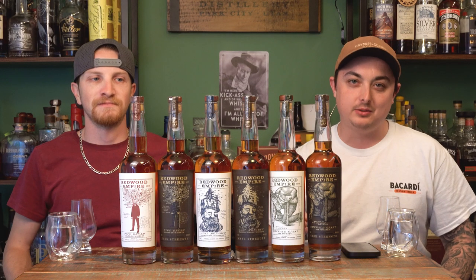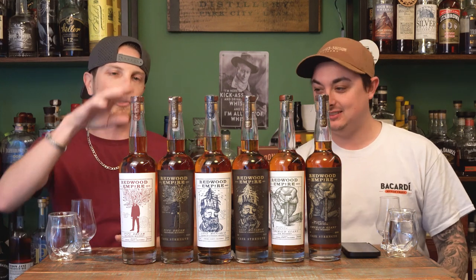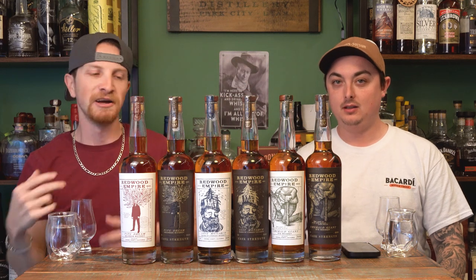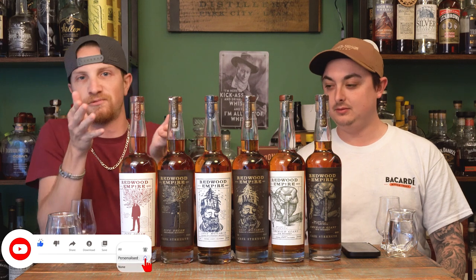Welcome back to another episode of Everyday Whiskey. I'm Dan and I'm Mike. This week we are doing a big Redwood Empire vertical — we are taking the core lineup and comparing them to the core lineup cask strengths, which just dropped this year. This is going to be less informative and more about how they stack against each other and which one we like better.